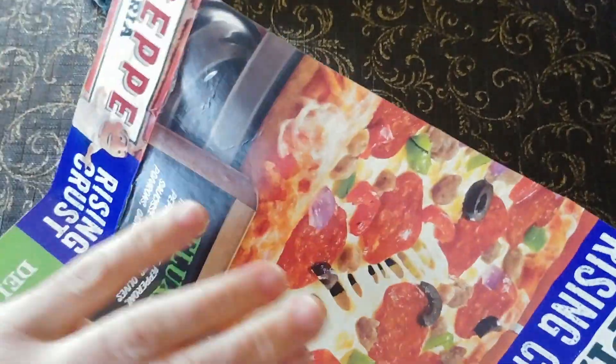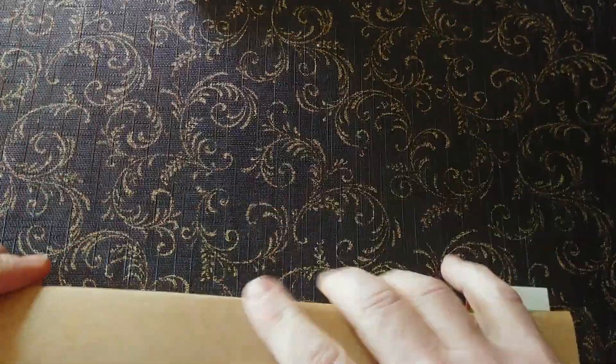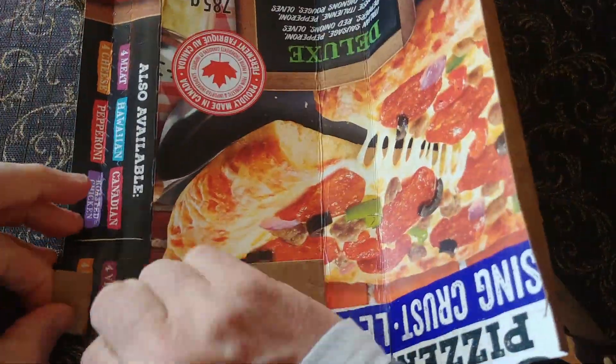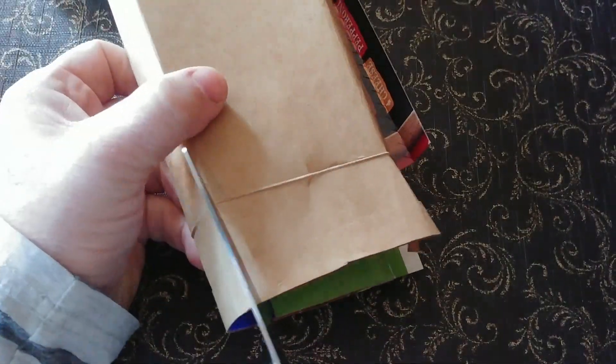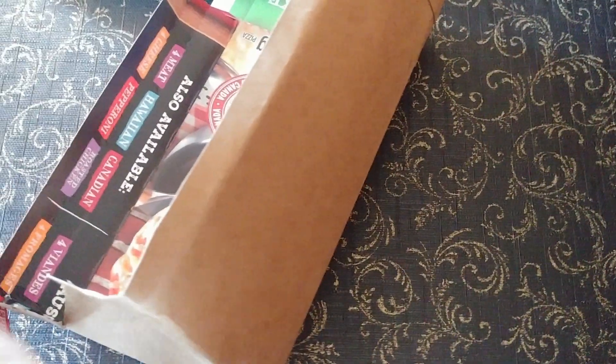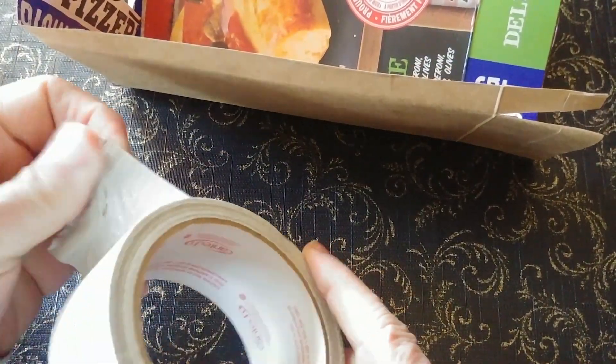Alright, so this isn't going to be beautiful but it will be functional. My daughter borrowed my masking tape and I couldn't find it — she's at a sleepover right now — so duct tape will have to do.